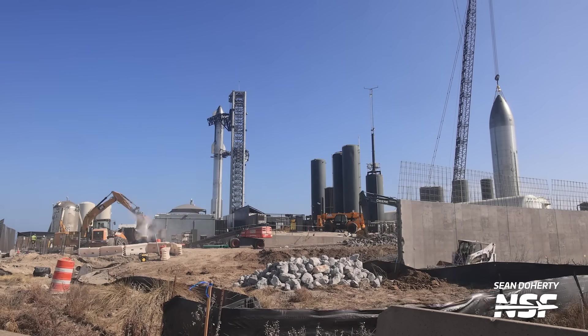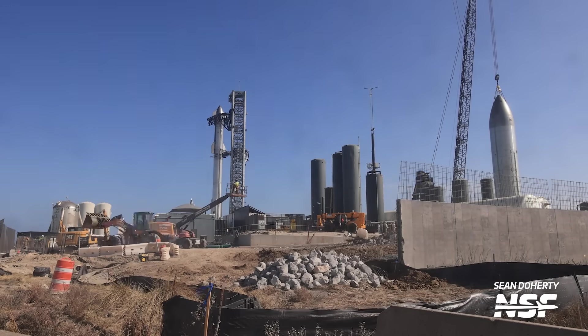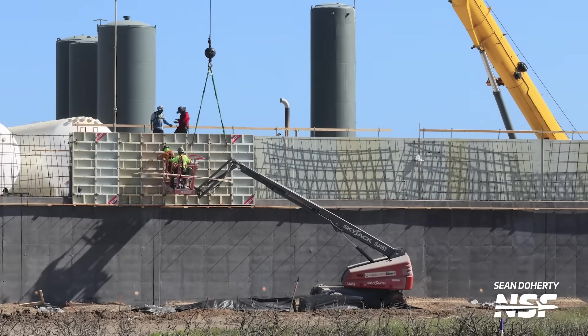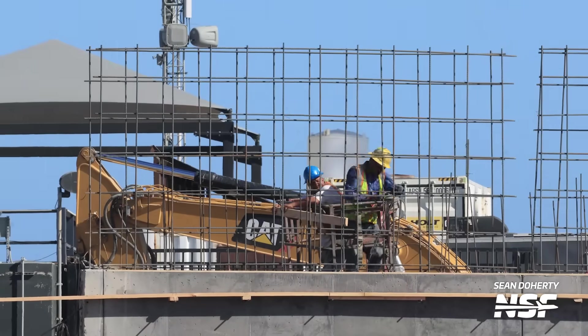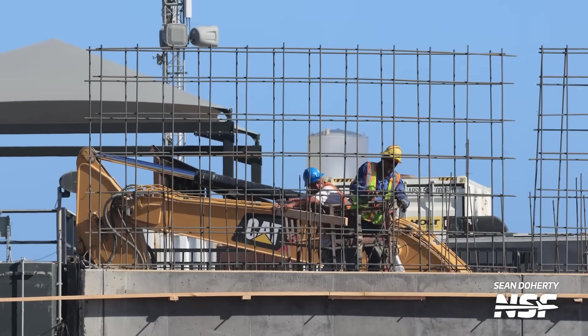Now let's move from the production site back over to the launch site, where we saw some more work done to the trench and wall that are being built next to the suborbital launch site. It seems like this work is to route the recently laid power lines under Highway 4 and over to the launch site, while work on the wall is to finish it off. It is a little sad to see this particular angle of Starbase get covered up with a higher wall, but hopefully SpaceX will also remove the suborbital tank farm grass vent in the process.